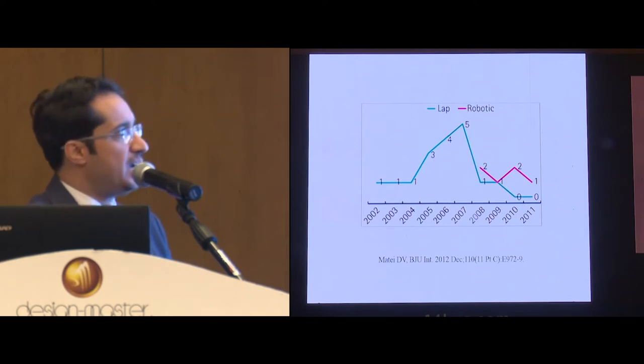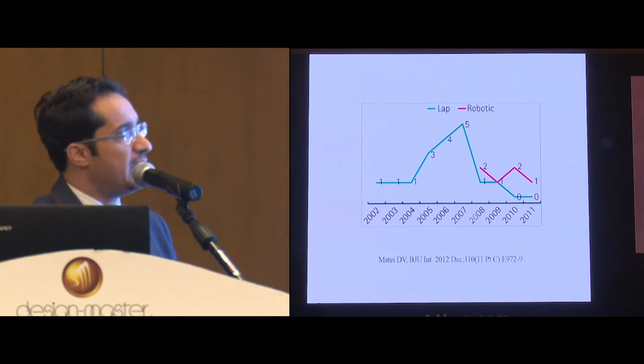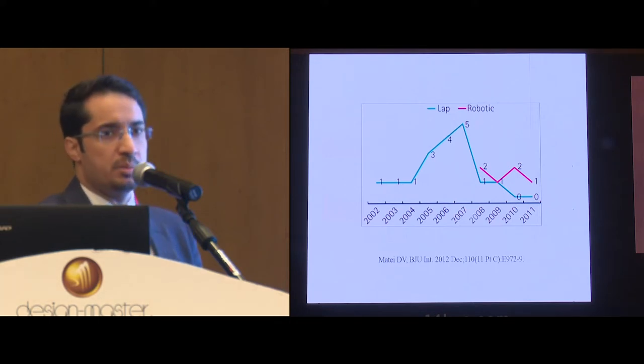This was actually reflected in the publications, where, as you can see, the laparoscopic publications were increasing until, again, the year 2008, when the robotic approach was introduced.